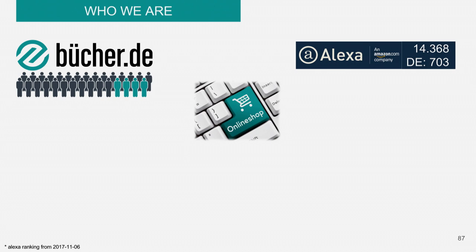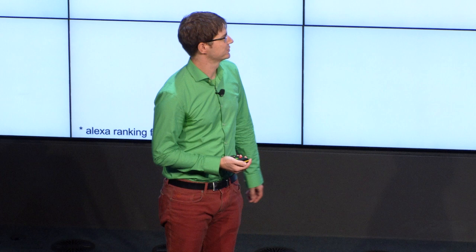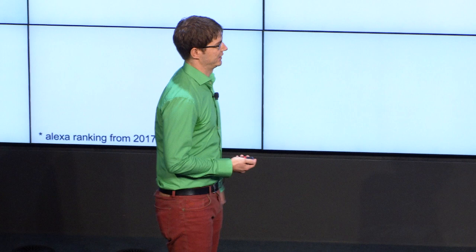Before we start, I will tell you who we are because I'm pretty sure nobody knows us. We were founded in 1999 and were pretty small — around 30 people working at the company, and four of them are web developers. I'm one of the four, and my main part is all about the front end: CSS and JavaScript. We're a pure online player, we don't have any local stores. Our global Alexa rank is at position 40,400. In Germany we're on position 703, so we're not a big player — not as big as Amazon, eBay, or Zalando.